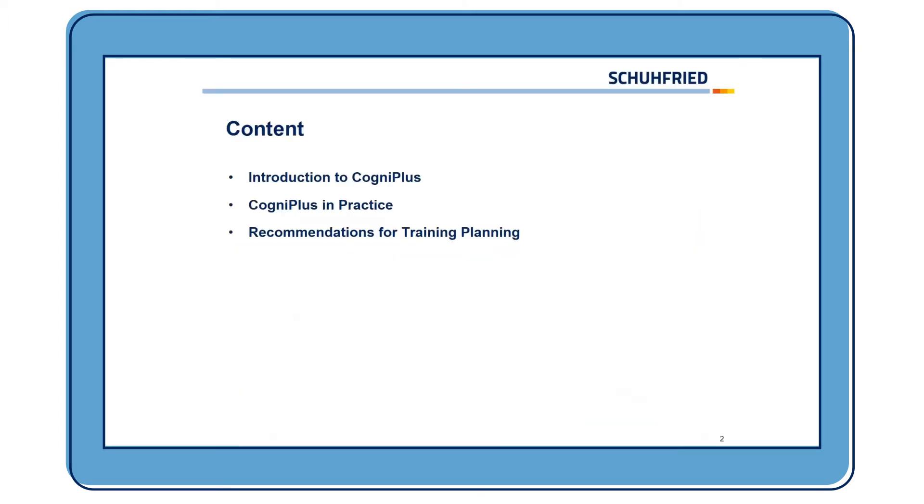First, I want to give you a small introduction to CogniPlus — what it is and what you can do with it. Then we are going to see how CogniPlus works in practice: how the interface looks, how you can work with it, how you can enter client data, and so on. And at last, I want to give you some recommendations for the training planning.